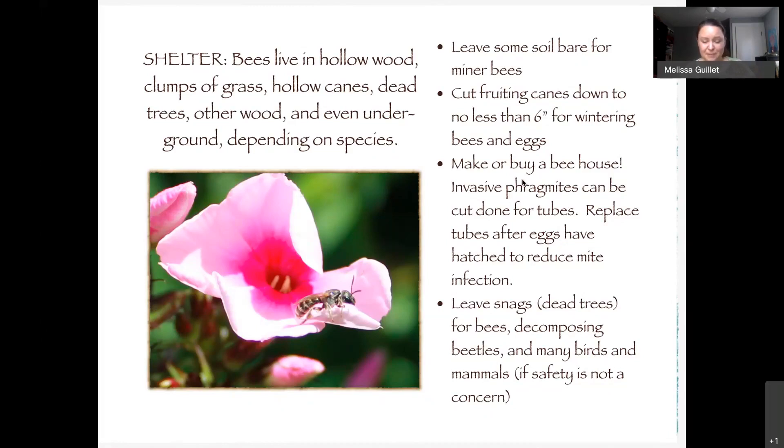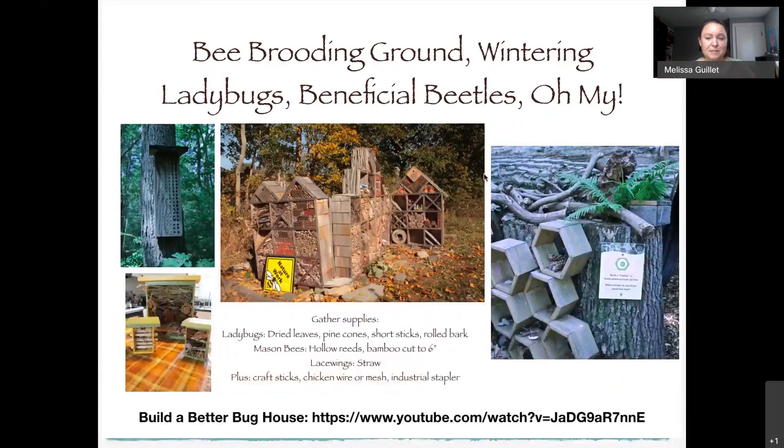Even invasive plants like phragmites — reeds — have great hollow stems you can use to make a bee house. Sometimes being lazy is actually good for the environment: leave dead trees as long as there's no danger of falling, leave rotting logs, leave leaf litter, and you'll promote biodiversity. Here are a few examples of bee houses.